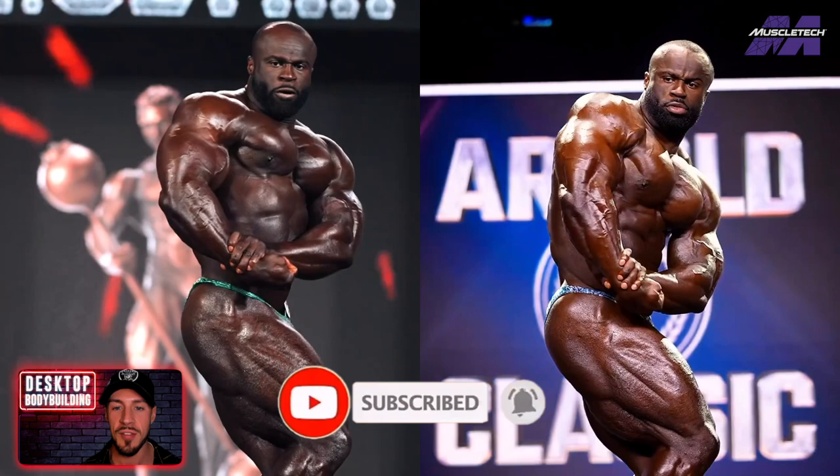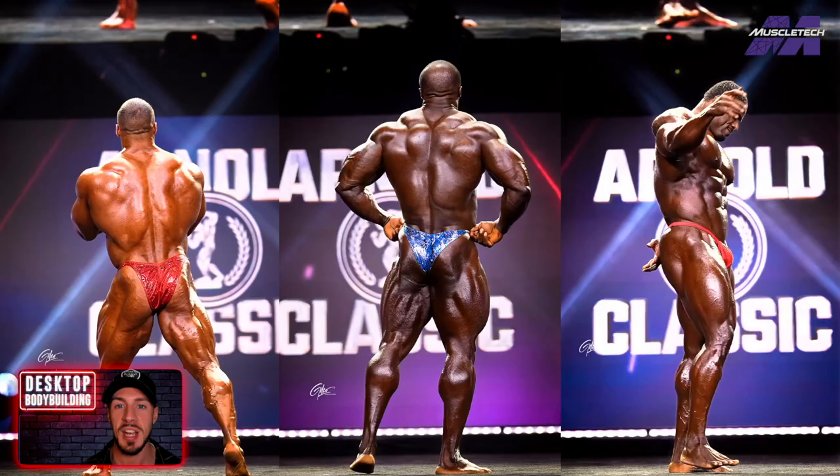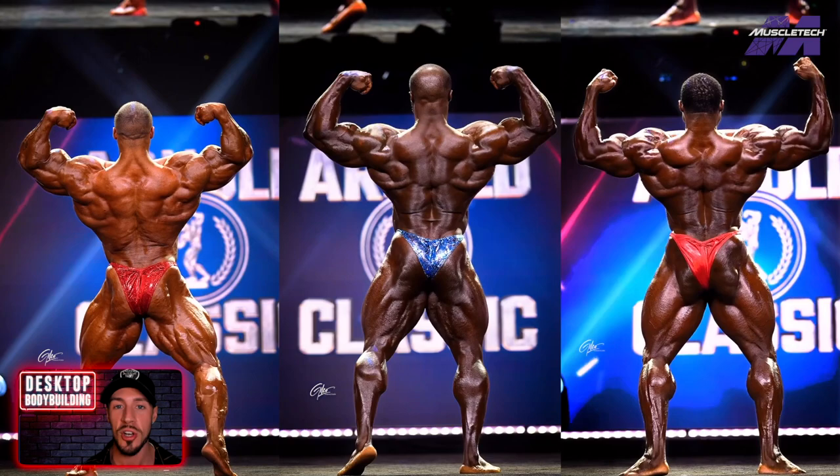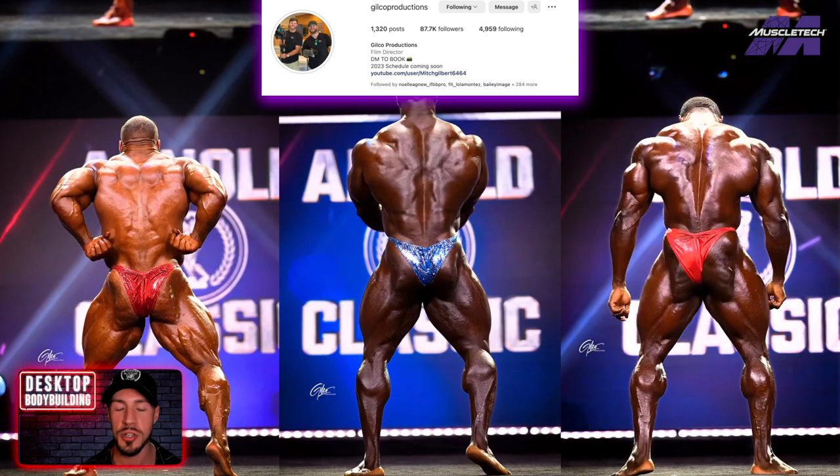Also check out my most recent video, which is Samson Dowder versus Nick Walker in second place and Andrew Jacked in third place from that 2023 Arnold Classic using the same HD footage. I go pose by pose, break it down, and I put the link to that in the description below as well. And all the footage from this video is courtesy of Gilco Productions.